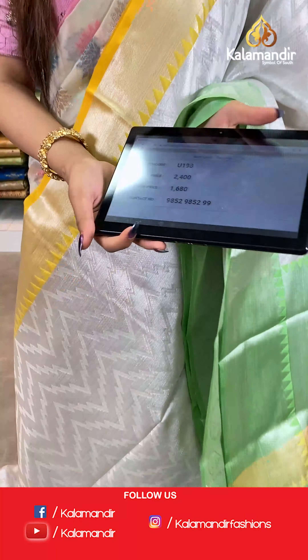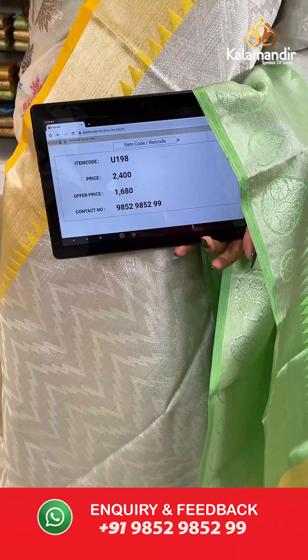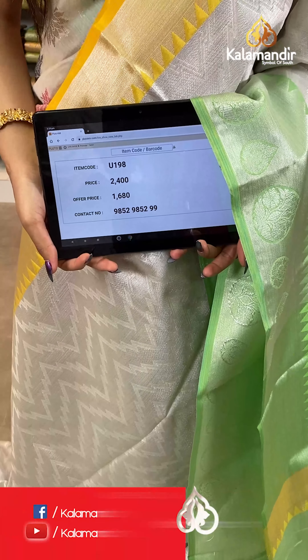The item code is U198, the actual price is ₹2400 and the offer price is ₹1680. To place your order, send us a screenshot on number 9852985299.